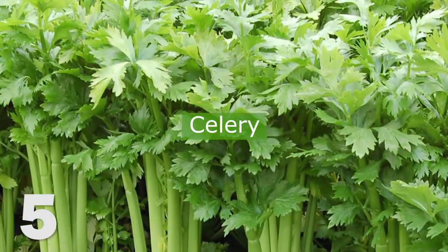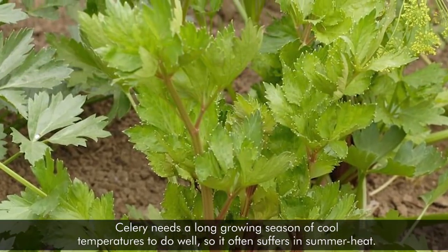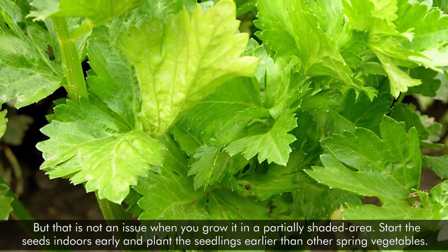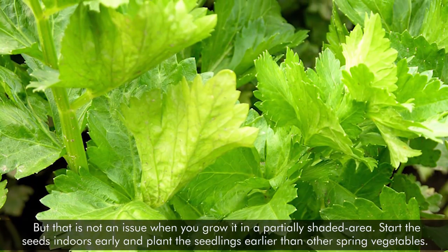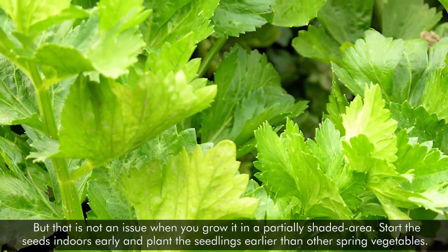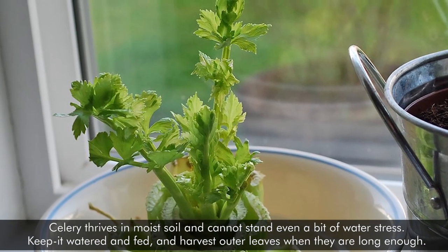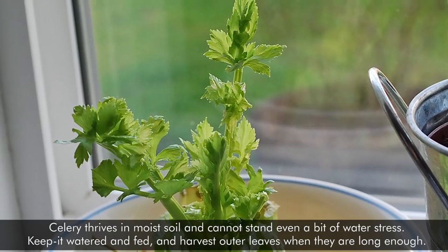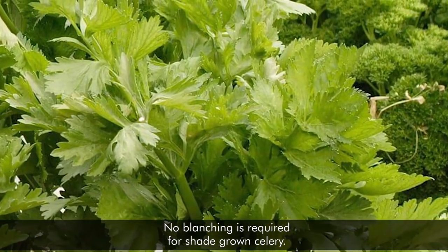5. Celery. Celery needs a long growing season of cool temperatures to do well, so it often suffers in summer heat. But that's not an issue when you grow it in a partially shaded area. Start the seeds indoors early and plant the seedlings earlier than other spring vegetables. Celery thrives in moist soil and cannot stand even a bit of water stress. Keep it watered and fed, and harvest outer leaves when they are long enough. No blanching is required for shade-grown celery.